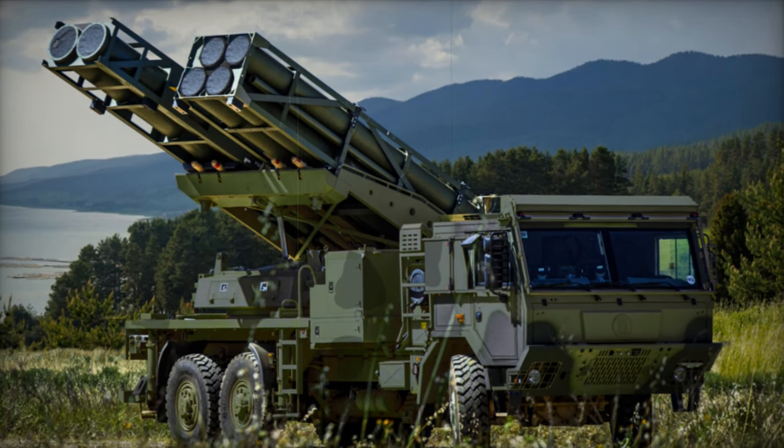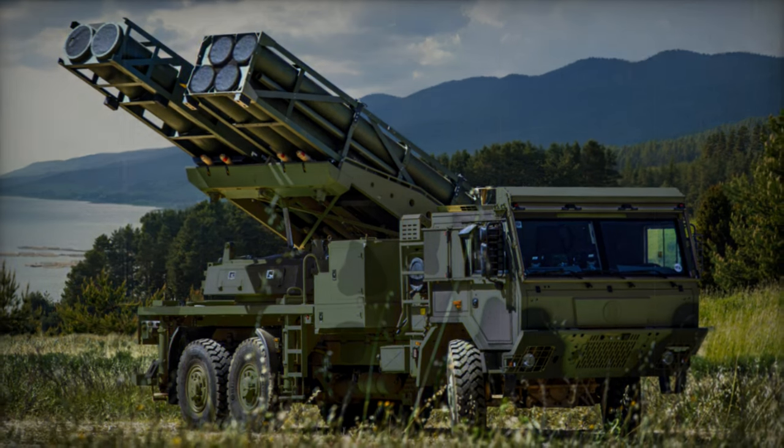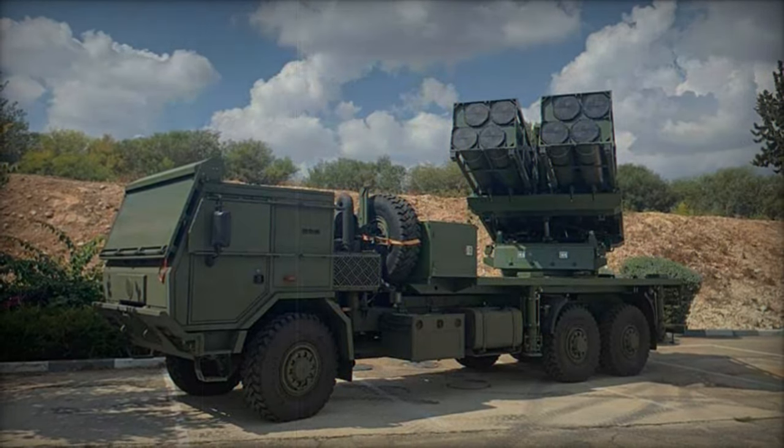According to Venator News, the Dutch armed forces have recently taken delivery of the first two Elbit PULS rocket launcher systems from the Israeli company Elbit Systems. The acquisition plan involves procuring 20 PULS systems, which will be deployed into two operational batteries.